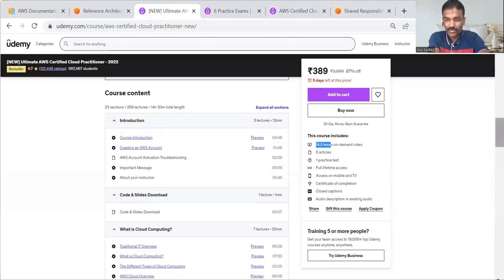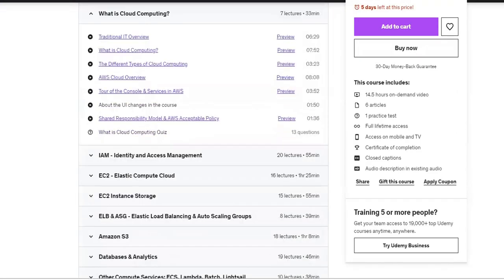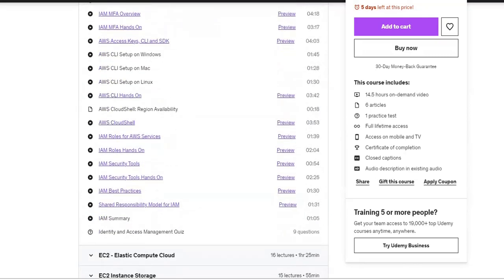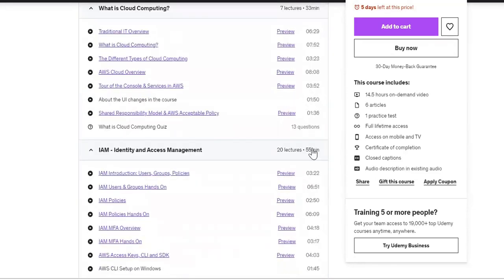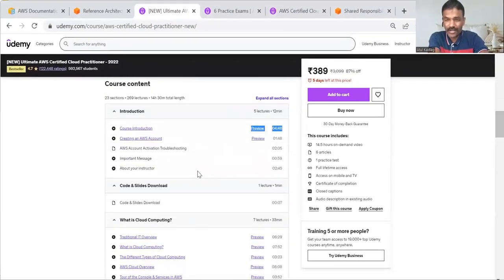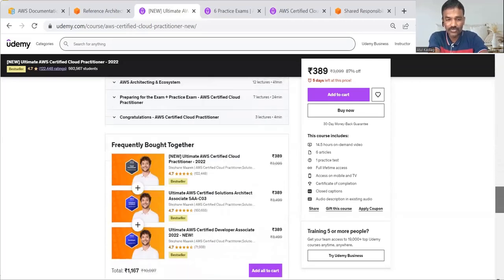The topics are very well organized — cloud introduction, cloud computing, identity and access management, EC2 cloud compute, and more. These are all covered with practical hands-on as well. However, this exam doesn't require hands-on experience — it's just theoretical knowledge — but the hands-on videos really help you understand the concepts better. I completed this entire course in around 10 days, studying one to two hours every day, focused on finishing the course first.